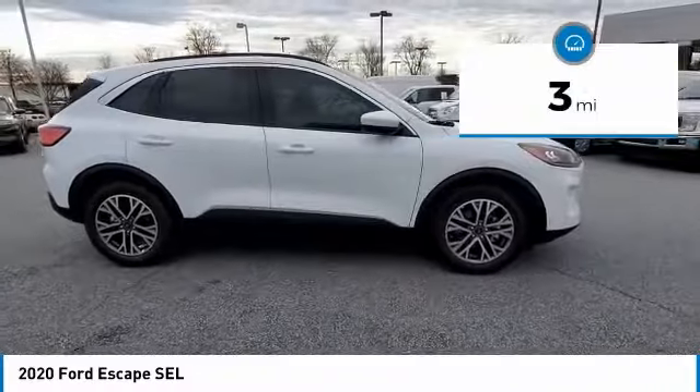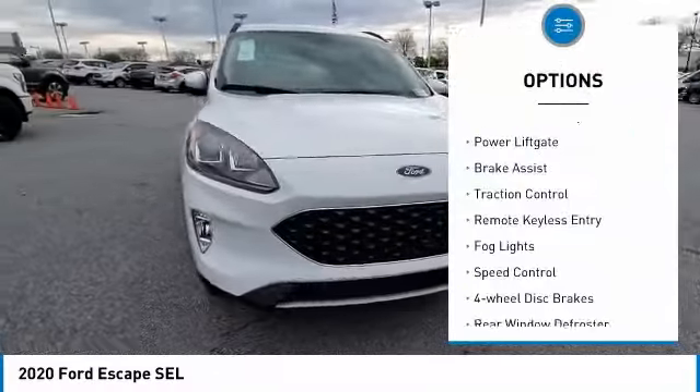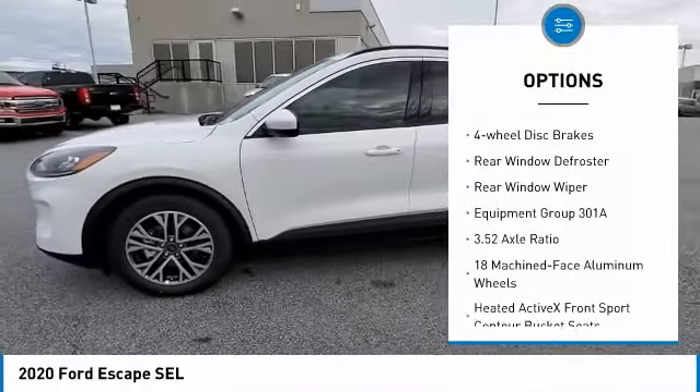This vehicle has less than 100 miles. Here are some of this vehicle's great options: electronic stability control, power liftgate, brake assist, traction control, remote keyless entry.